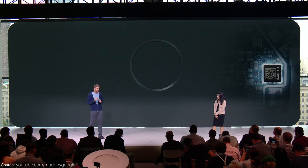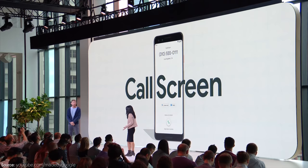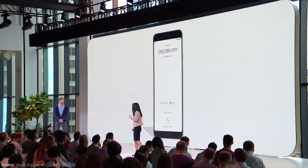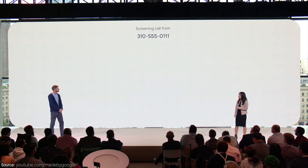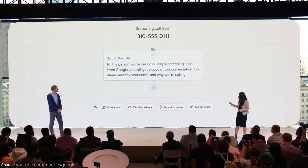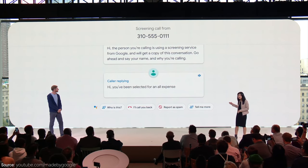Now let's switch over to software. These phones are going to be running Android 9 Pie, and they have some new features coming to Pixel phones including call screening. This will allow the Google Assistant to identify a call that may be spam — it'll actually talk to the caller and ask them to identify themselves and give a reason for calling. It'll then transcribe that and show you the message on screen so you can decide whether or not you want to talk to that person.